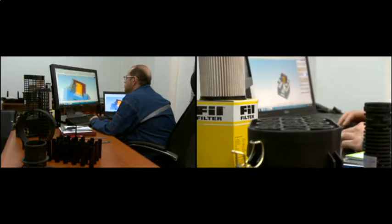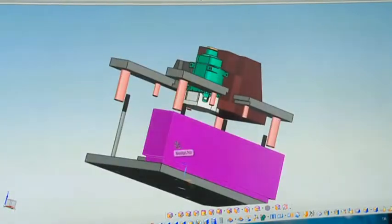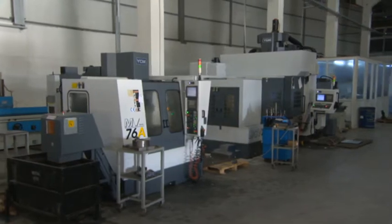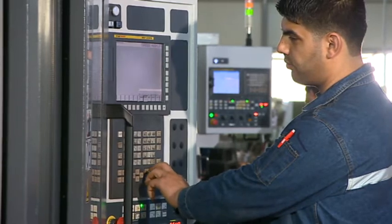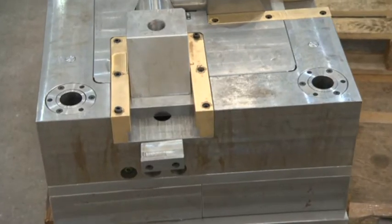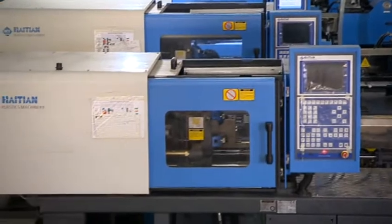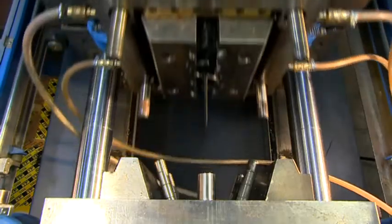The moulds of the products, the design of which is completed, are drawn in the factory. The moulds are produced with sensitivity in the mould production department, equipped with CNC machines. The plastic parts in the filters and complete filters are produced in the plastic injection machines and made ready for assembly.